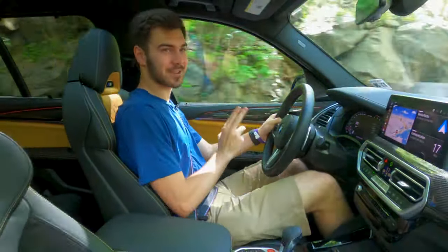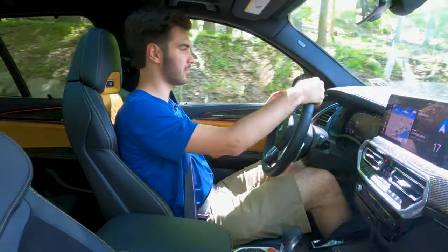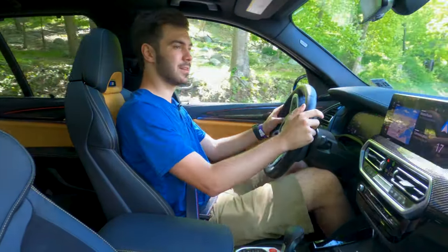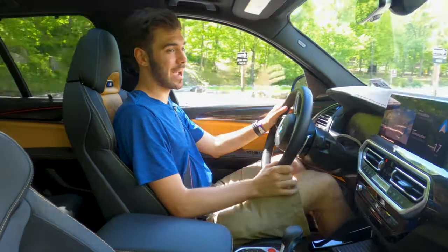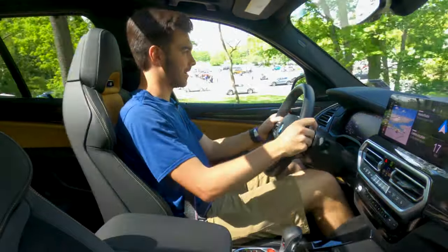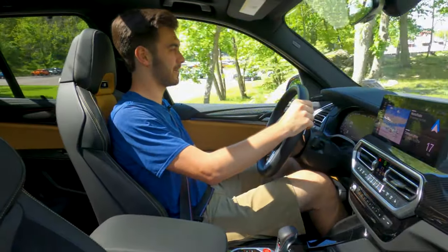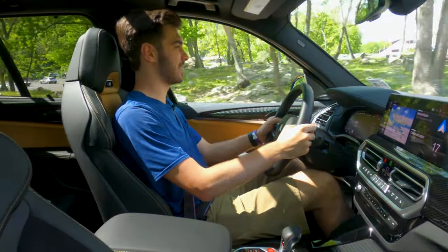It's a bit weird getting out of an electric car and into a gas one with no regenerative braking. But I do like the feeling of just coasting. That exhaust — that active sport exhaust — sounds terrific. The crackles and pops this car makes are terrific. BMW really knows how to make a fun time.